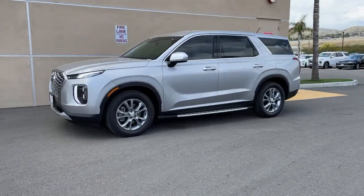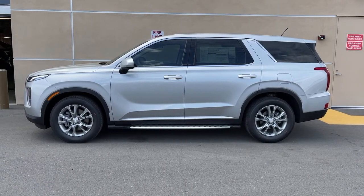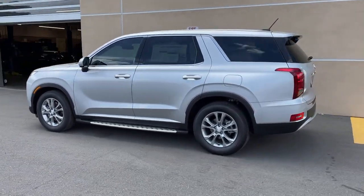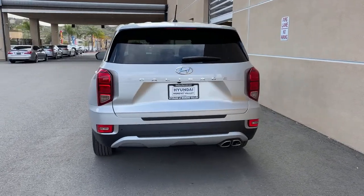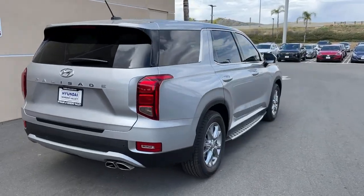Get into the 2021 Hyundai Palisade. This boldly styled, highly capable Palisade is an outstanding value. Three-row seating, a premium interior, ample cargo area, available all-wheel drive, V6 power, and standard driver assistance are just some of the many features that make this spacious crossover irresistible.